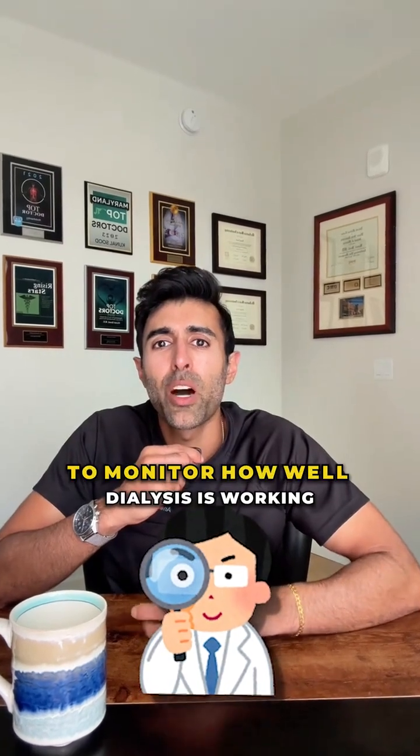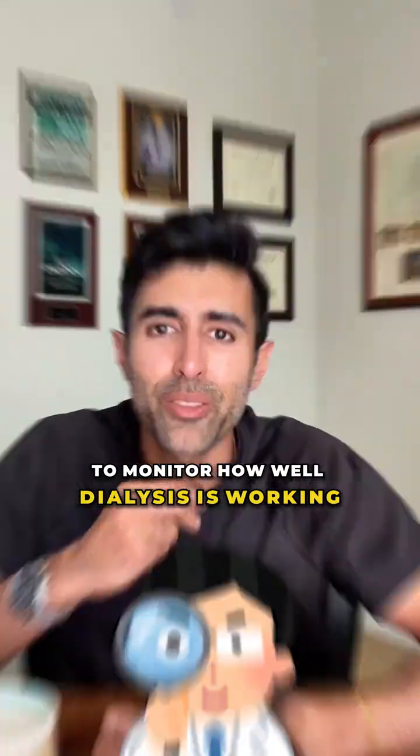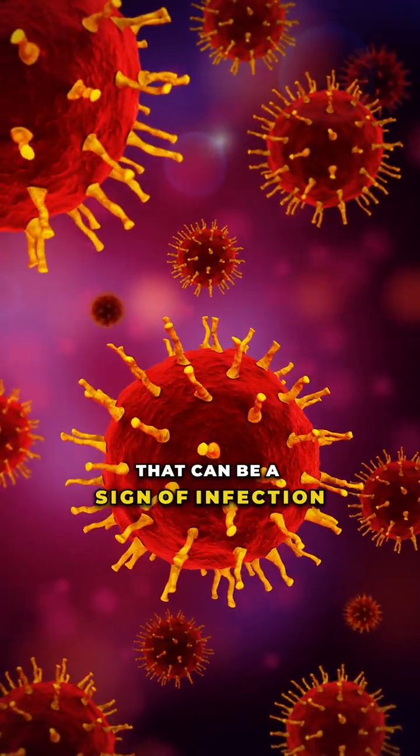Doctors often check this drained fluid to monitor how well dialysis is working. If it ever turns cloudy, that can be a sign of infection, which does need quick medical care.